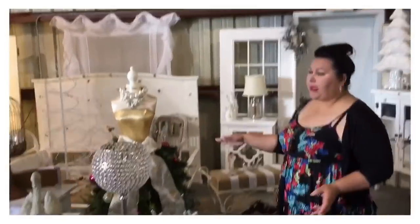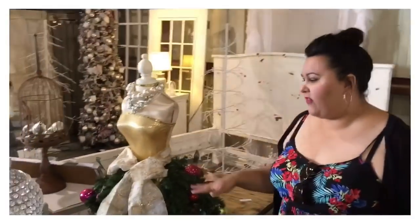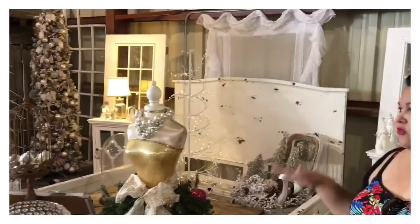This is what I was talking about in one of my previous videos — using a dress form and dressing her up for the holidays. I'm a big fan of it. I think it would look even better flocked, but this is just right up my alley.